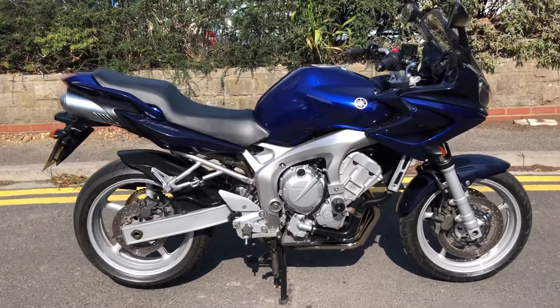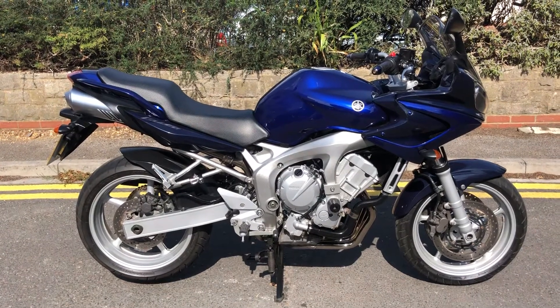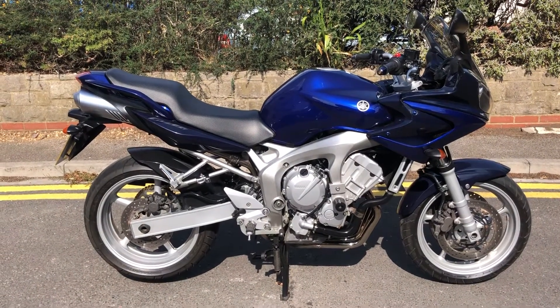So there we have it — a 2004 FZ6 Fazer 6 up for sale at 17,000 miles. Thanks for watching.